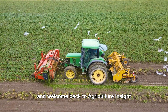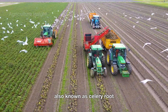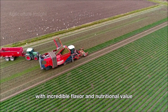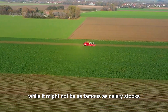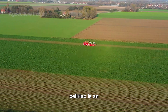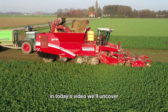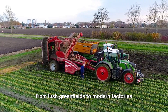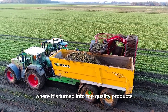Hello everyone and welcome back to Agriculture Insight. Did you know that celeriac, also known as celery root, is a truly unique vegetable with incredible flavor and nutritional value? While it might not be as famous as celery stalks, celeriac is an essential ingredient in many delicious dishes. In today's video, we'll uncover the magical journey of this remarkable root vegetable, from lush green fields to modern factories where it's turned into top quality products.